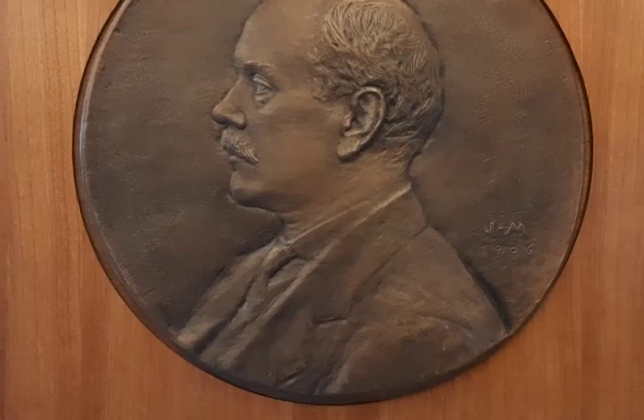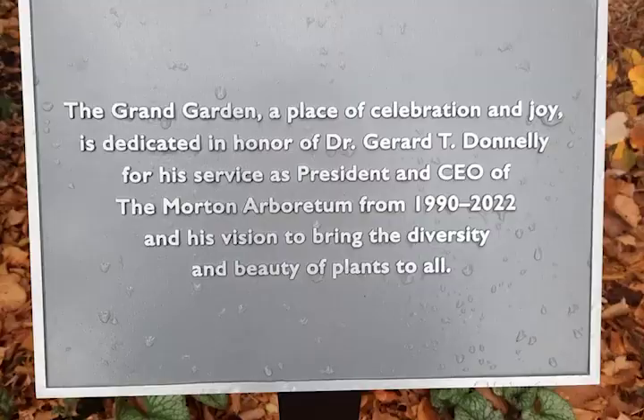Joy Morton founded the Morton Arboretum in 1922. Before founding the Arboretum, Joy Morton founded the Morton Salt Company in Chicago in 1885, which would eventually become the leading salt producer in the U.S. and Canada. Joy was the eldest of four sons to Jay Sterling Morton, who was the originator of Arbor Day.